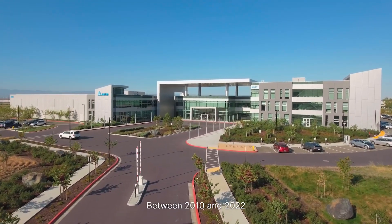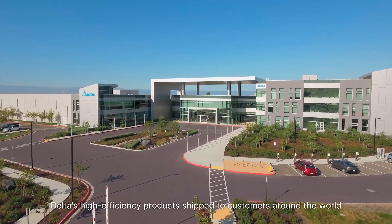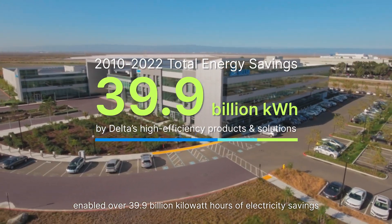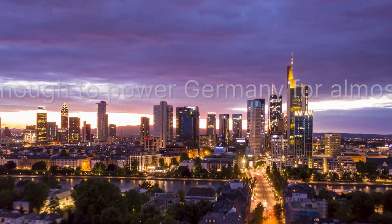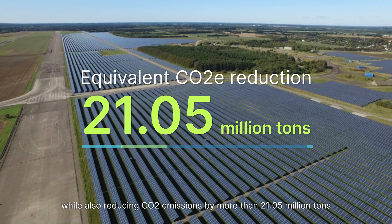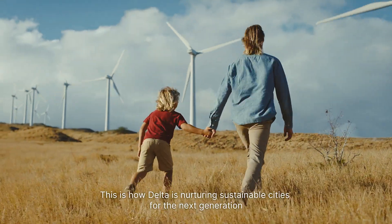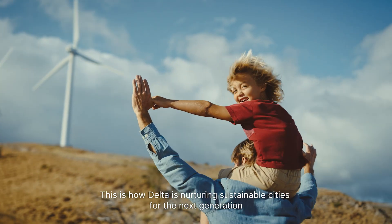Between 2010 and 2022, Delta's high-efficiency products shipped to customers around the world enabled over 39.9 billion kilowatt hours of electricity savings — that's enough electricity to power Germany for almost one month — while also reducing CO2 emissions by more than 21.05 million tons. This is how Delta is nurturing sustainable cities for the next generation.